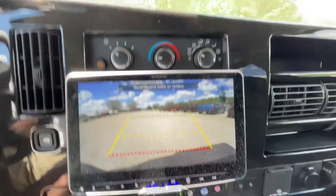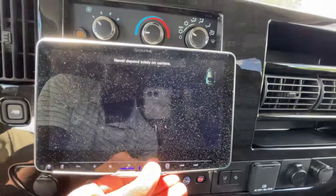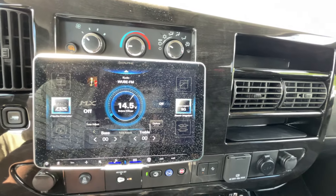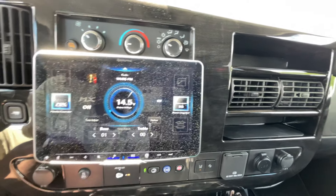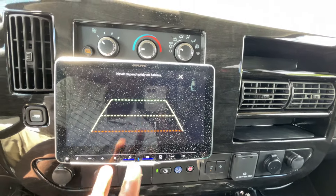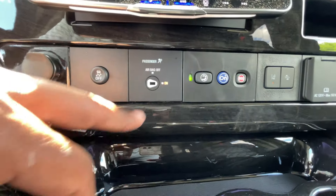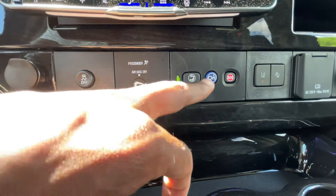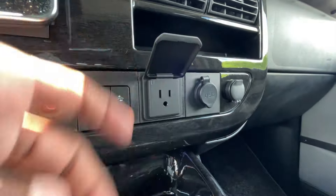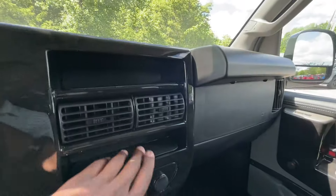We have a backup camera here, and then the standard one up top. Being an Alpine screen, it's very, very nice — I can pull up the EQ and mess with the bass, treble, all of that. Down here below: traction control, passenger airbag toggle, OnStar controls, lane departure, forward collision alert, a three-prong plug-in, USB-A port, and a 12-volt outlet, plus storage there.